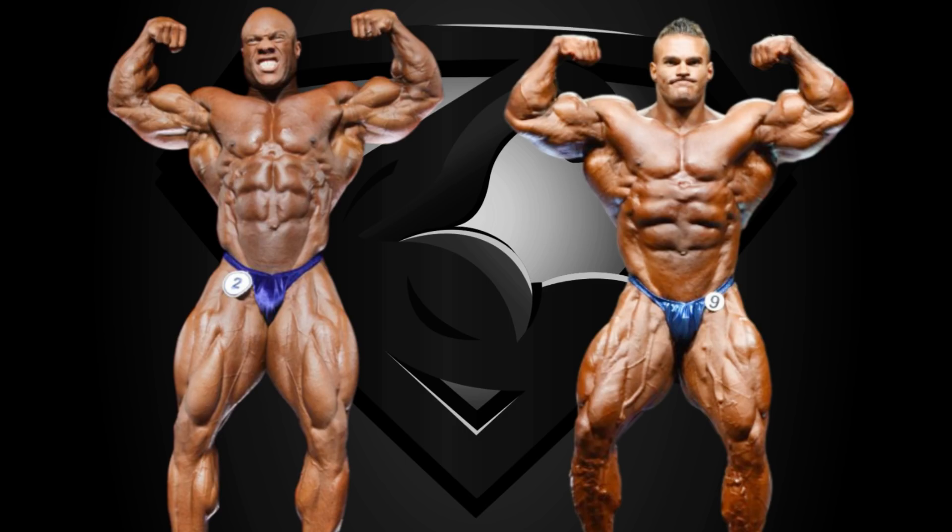The first pose is the front double biceps, and right from the start we can see why Phil Heath is called The Gift. He is narrow indeed, but look at the roundness and fullness he presents everywhere — his arms, his legs, chest, quads — incredible. And the conditioning: he is no less conditioned than Nick Walker here, but Nick benefits from a genetically thinner skin most probably, which gives the illusion that he's drier. Phil is in great condition as well.